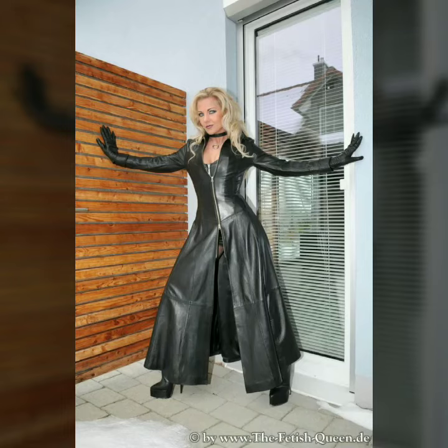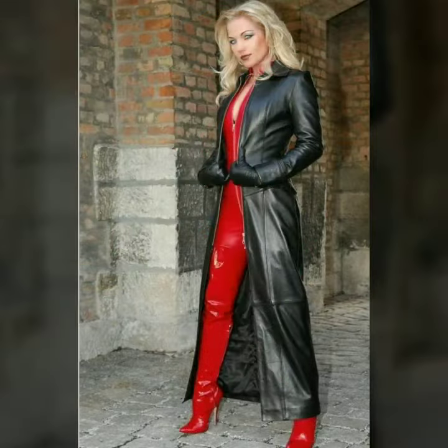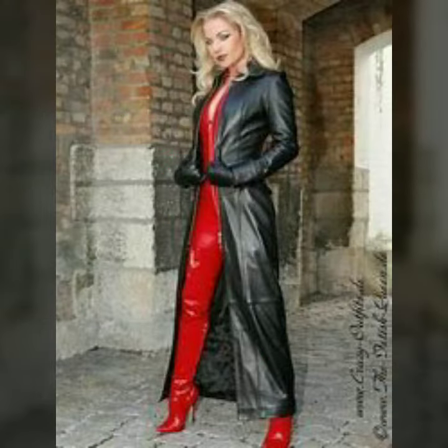Hello dear friends, how are you all? Welcome to my channel. I hope you are all fine and doing well. Today I am going to share with you very stylish and latest designs of leather long power dresses for women and girls. All these designs are very stylish and trendy. I must suggest you to watch this video till the end.